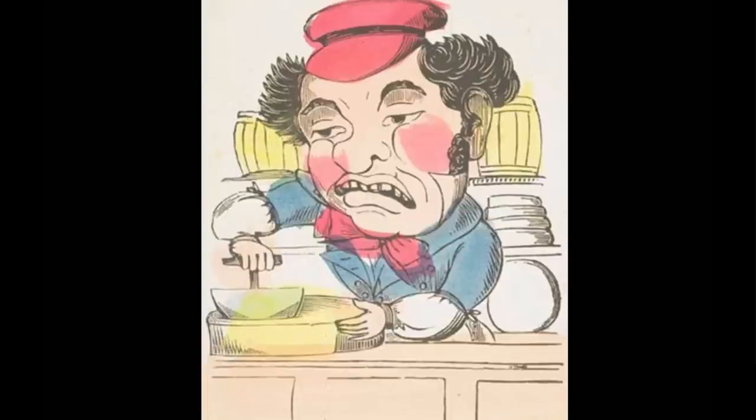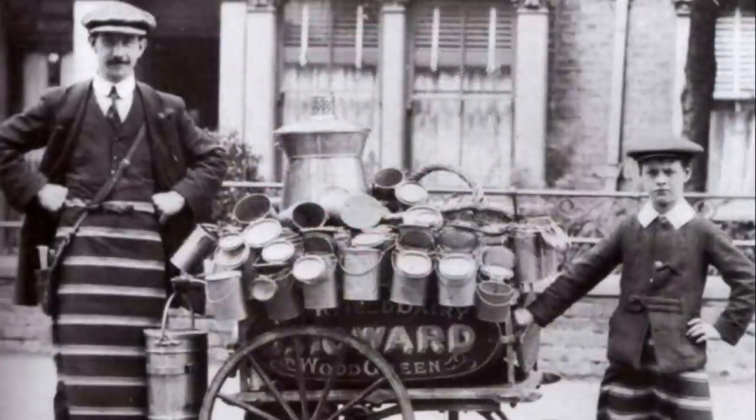Before plastic milk jugs, shoppers brought their own vessels to the store or the street to be filled. Some places also sold milk by the glass. Milk could only be kept fresh for a few hours, and it was often diluted with water as it wasn't sealed or protected from tampering.